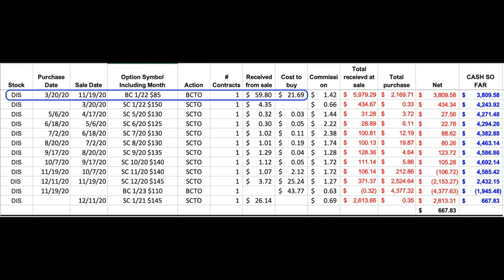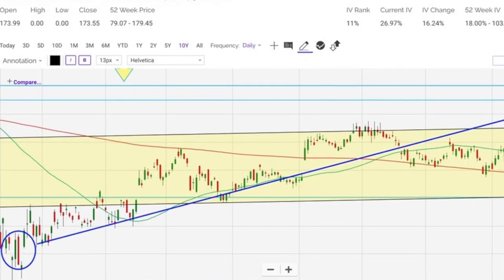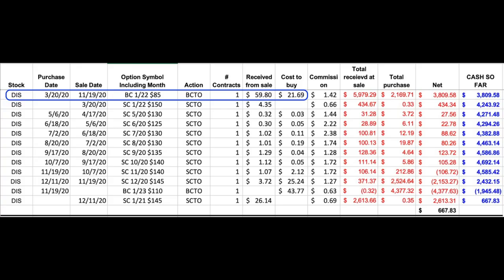Here's an example of a long leap option position I'm in right now in Disney. Back on March 20th of 2020 I bought the January 2022 $85 leap call option. That was a time of tremendous fear and volatility in the market — I had no idea the market would rebound as fast as it did. I just knew Disney was a solid company I wanted to own a piece of. The value of that option went up from the $21.69 I paid for it to $59.80 when I sold it on November 19th of 2020, an increase of $38.11 per share.